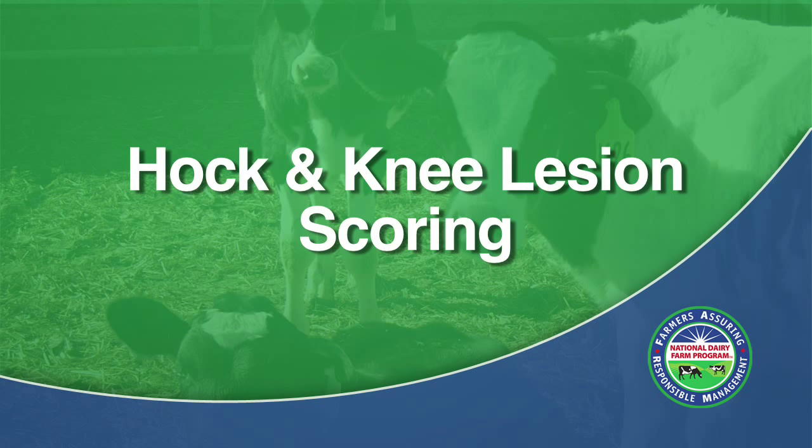Welcome to the National Milk Producers Federation's Farmers Assuring Responsible Management video for Hock and Knee Lesion Scoring of Dairy Animals.